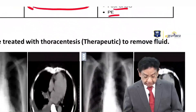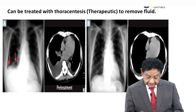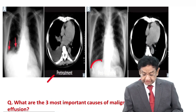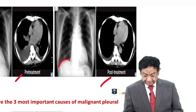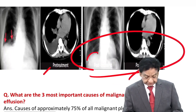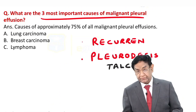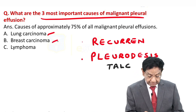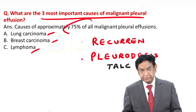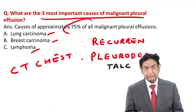Regarding malignant pleural effusion, thoracentesis can also be used therapeutically. The three most important causes of malignant pleural effusion are lung carcinoma, breast cancer, and lymphoma — 75% of malignant pleural effusion cases are due to these three. In such cases, a CT chest is mandatory and you must look for malignant cells.